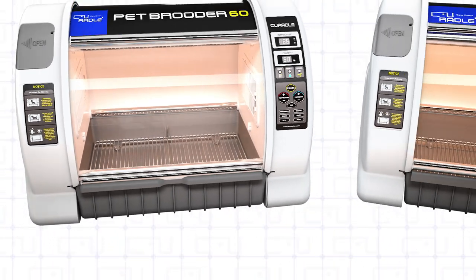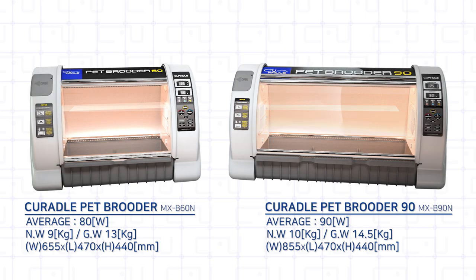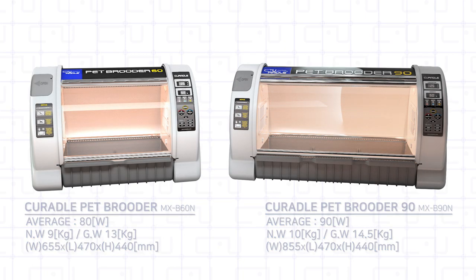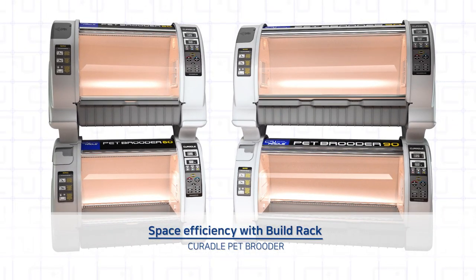Curatal Pet Bruder comes in two types according to pet size: Pet Bruder 60 and Pet Bruder 90. It also enables increased space efficiency by using the Build Rack.